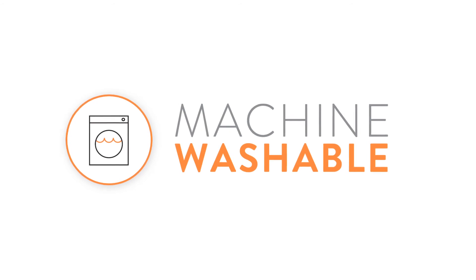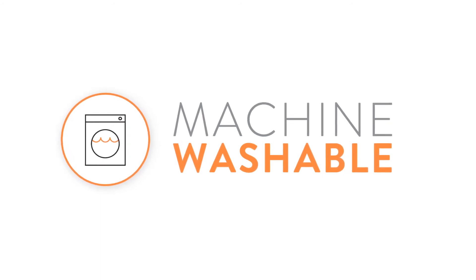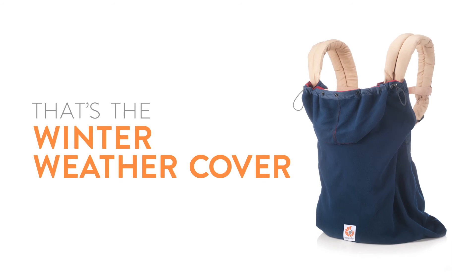The Ergobaby Winter Weather Cover is machine washable, so it's easy to keep it clean and fresh. And that's the Ergobaby Winter Weather Cover.